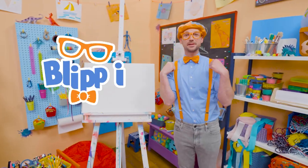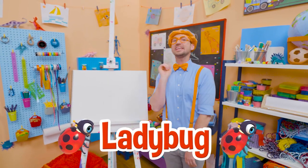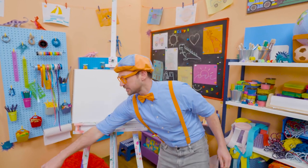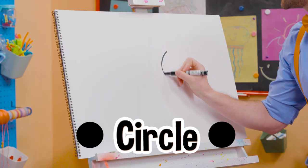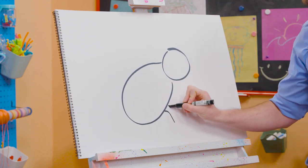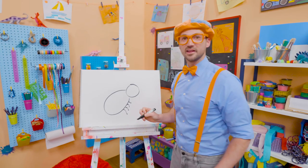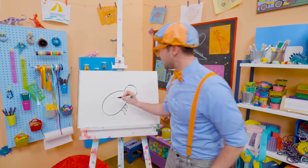Hey, hey, hey! It's me, Blippi! Today, you and I are going to draw a ladybug! Not just any ladybug, the Cocomelon Ladybug! All right, first we need to grab a black marker. Let's draw a circle right here for the head. And a big circle or oval for the body. And then we have some legs right here. Starting to look like a ladybug, right? What does the ladybug have on its back? Yeah! Black circles!